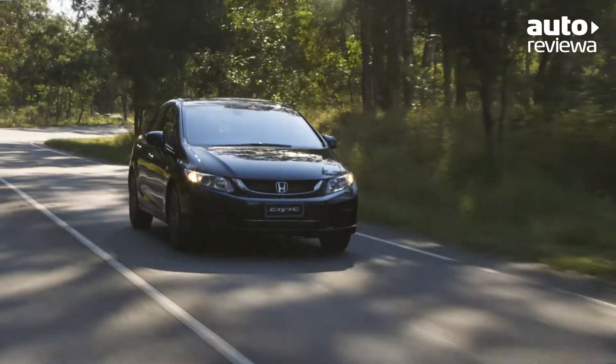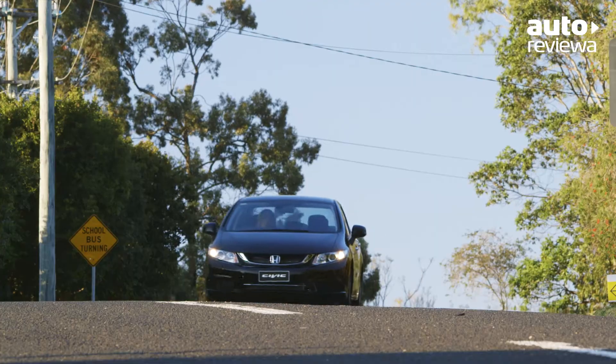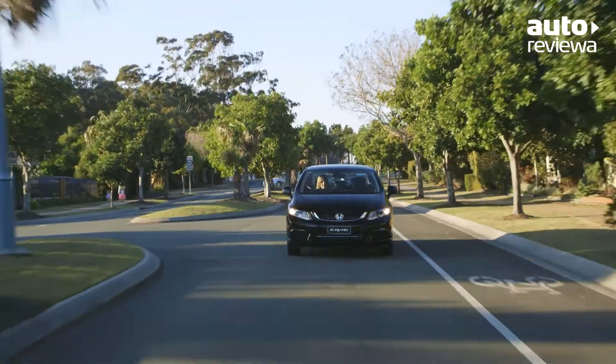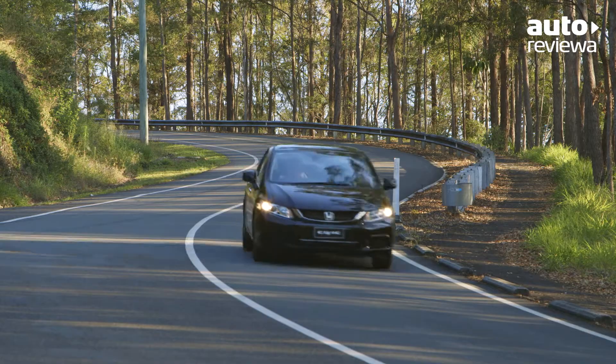On the open road, the Civic feels nimble and responsive. The suspension smooths over any noise or vibration from the road, while the Civic naturally dampens exterior noise via the extra lightweight sound absorption materials used throughout the cabin.